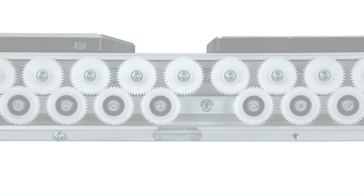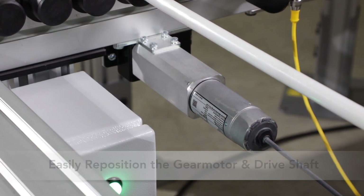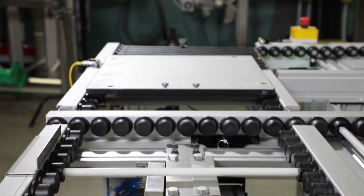Designed to be easily reconfigured in the field, the gear motor can be moved on 250mm increments, and the drive shaft can be moved to any roller zone along the conveyor.